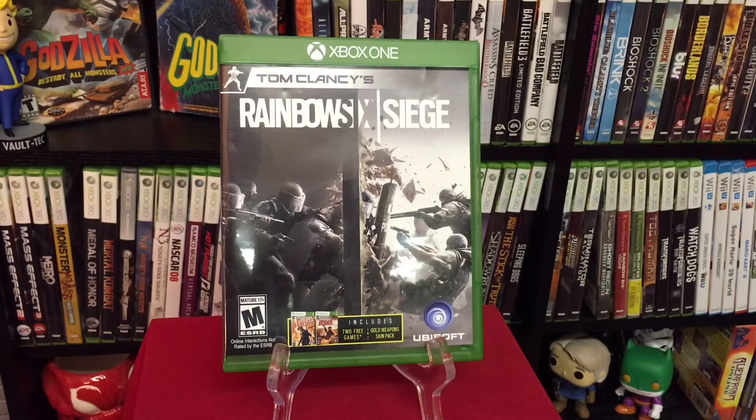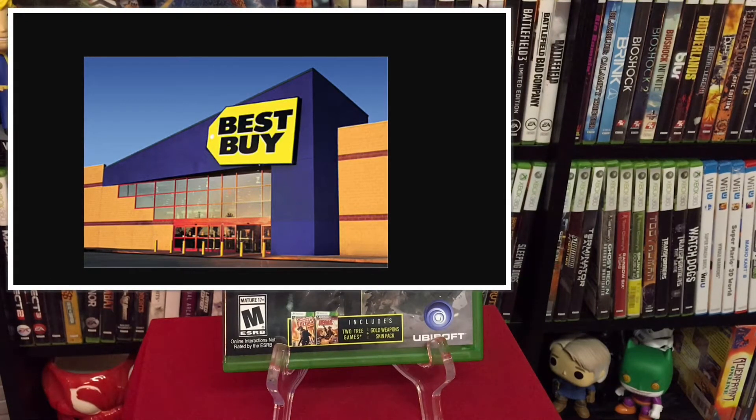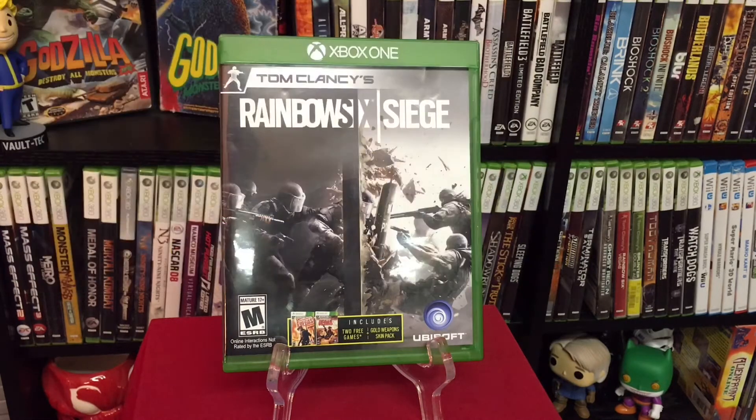Hey everyone, Russell with Grimster Gaming here and I got a quick Gamer Deal update for you. At Best Buy, they've decided that they want to give away more video games. Here's your deal to take advantage of them as much as possible and get games for as cheap as possible.